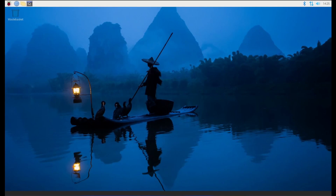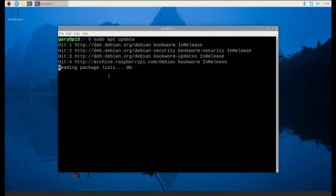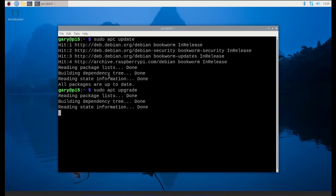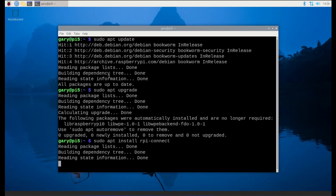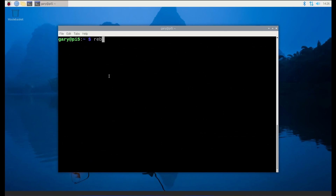Setting it up is quite simple. You need to be running a Raspberry Pi which has Wayland built into it — so at the moment that means a 64-bit version of the latest Raspberry Pi OS on a Raspberry Pi 4, a Raspberry Pi 400, or a Raspberry Pi 5. You then do the normal sudo apt update, sudo apt upgrade to make sure everything's up to date, and then sudo apt install the RPi Connect client. After that, you need to reboot your Raspberry Pi.